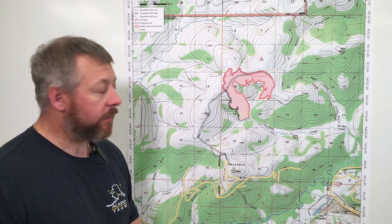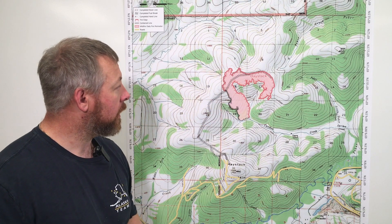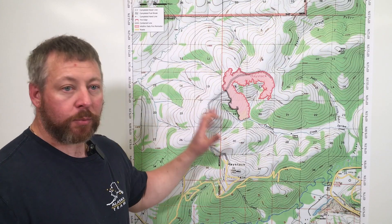This is your operational briefing for today. We will be back with you tomorrow. And again, the overall strategic intent of this fire is 100 percent suppression.